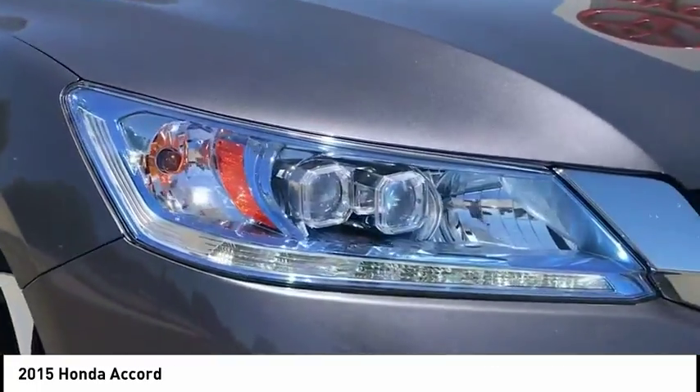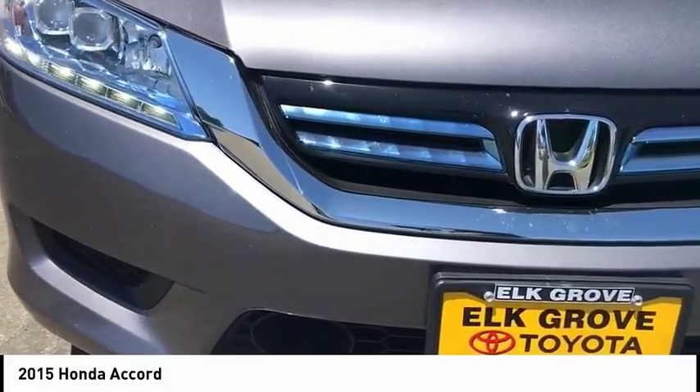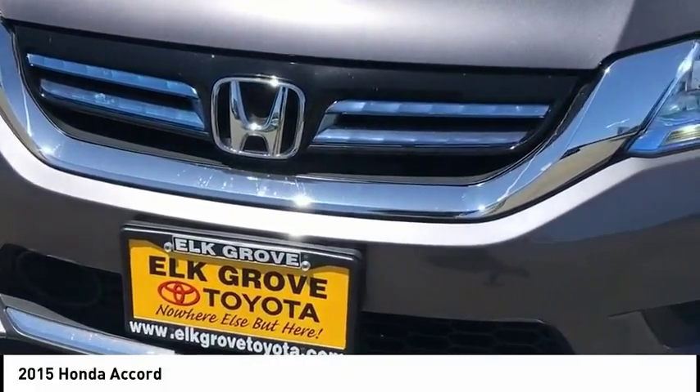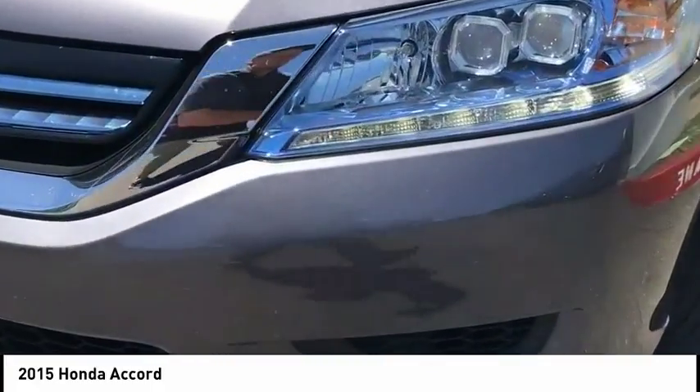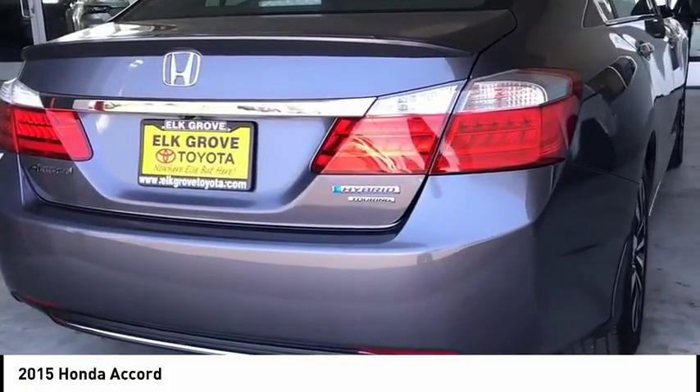Here are some of this vehicle's great options: navigation system, traction control, power passenger seat, dual airbags, air conditioning, power steering, alloy wheels, four-wheel disc brakes, electronic stability control, and heated front seats.